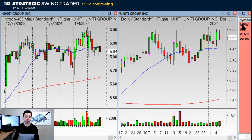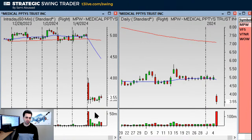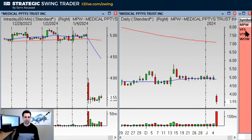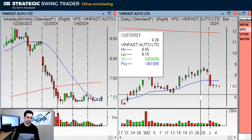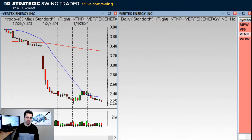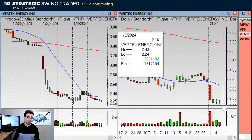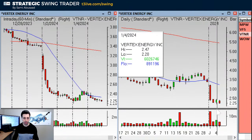Here's the bearish list — just a few items. NPW is not that great, but it based most of the day on Friday. If it continues to base, it would be an hourly-based breakdown, so it's not quite ready. VFS has a 1-2-3-4 pattern — short under this little shelf, stop above it, and target around $6.40. Not very good. The bearish list is not very good. VTNR is a base breakdown but extended far from the 20MA — under the lows, stop above. In this case the lowest low is $2.20, stop over $2.47.